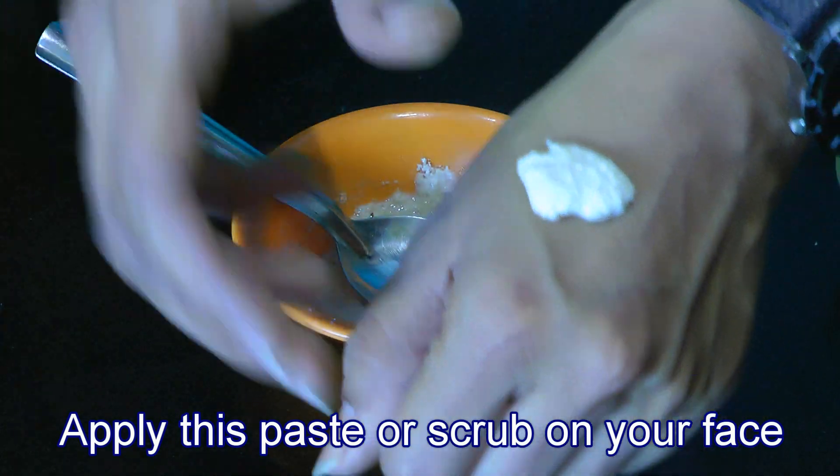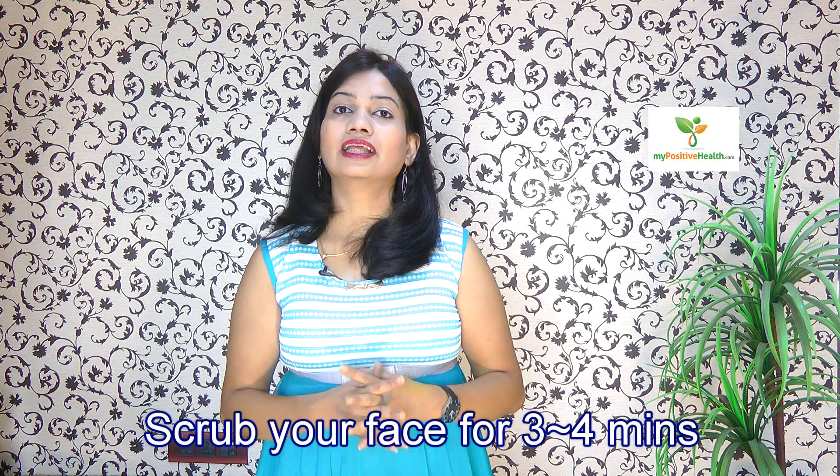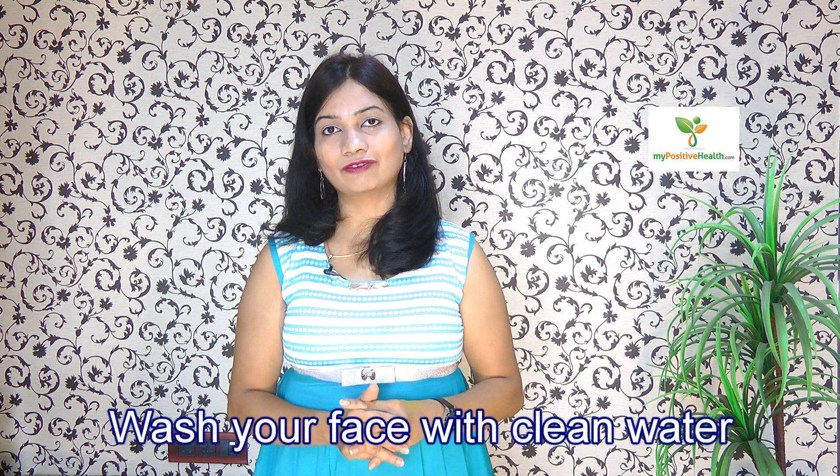Now apply this scrub on your face and scrub for about three to four minutes, then wash it off with clean water.